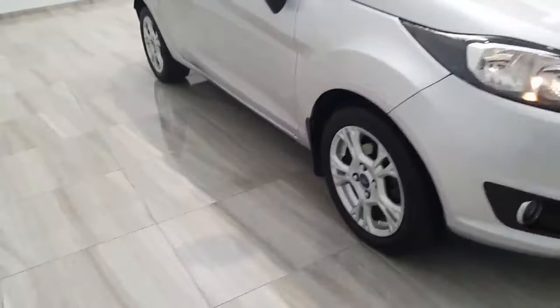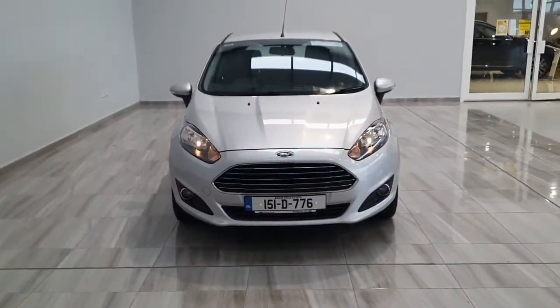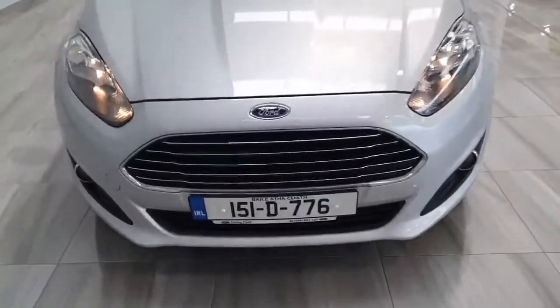In addition you also get a 12-month Finlay Motor Group warranty. For information on this car please contact us on 045 431 725.